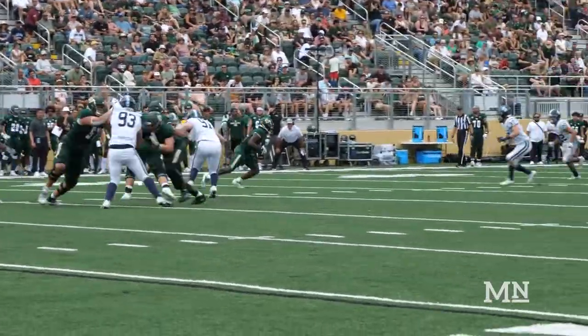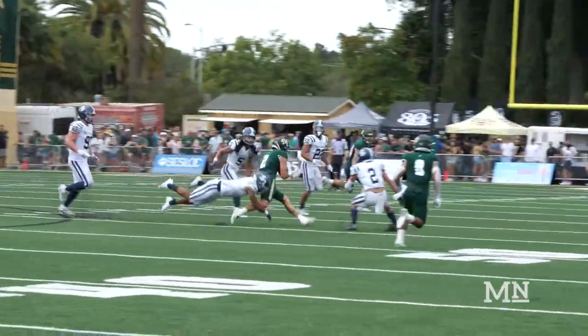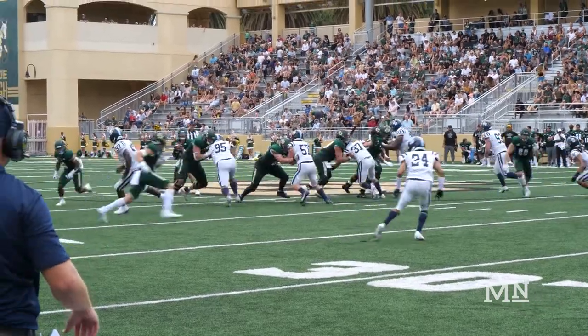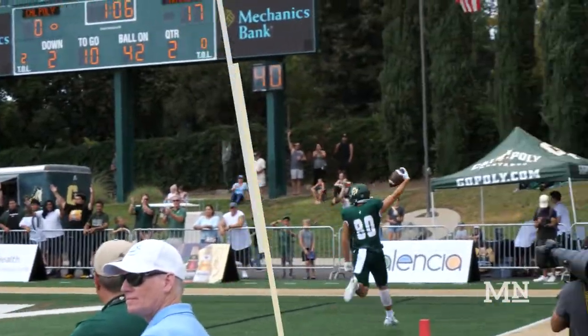Two-minute drill at the end of the half, and the Mustangs didn't even need two minutes — they didn't even need one minute. Poly trudged through 75 yards and 58 seconds to score. Josh Cuevas was the recipient of the first Poly touchdown at Spano Stadium in 2022. The Mustangs head into the second half trailing 17-7.